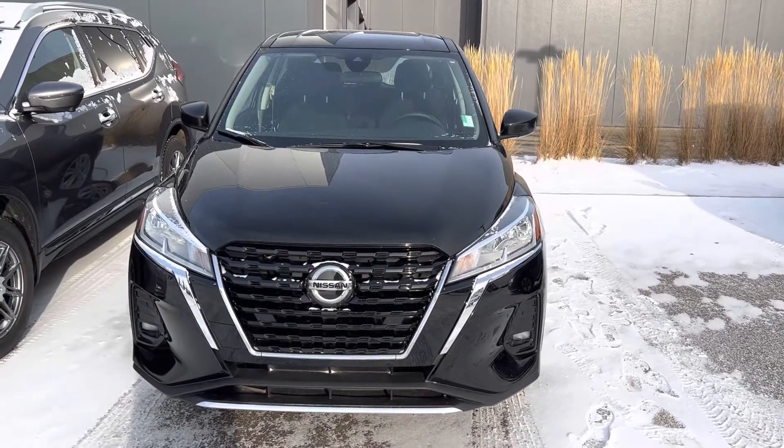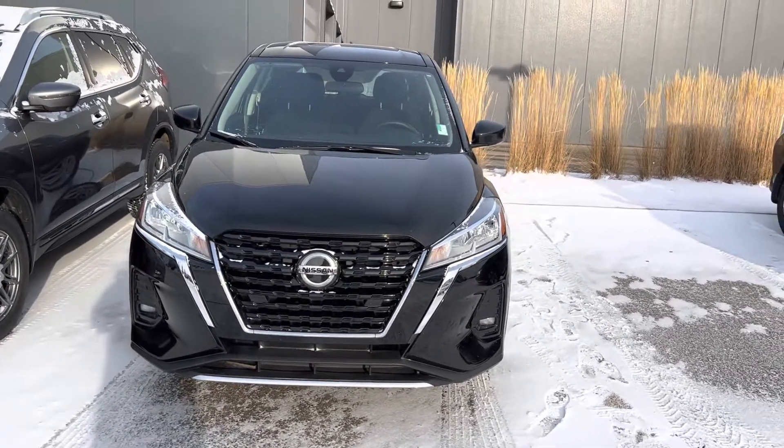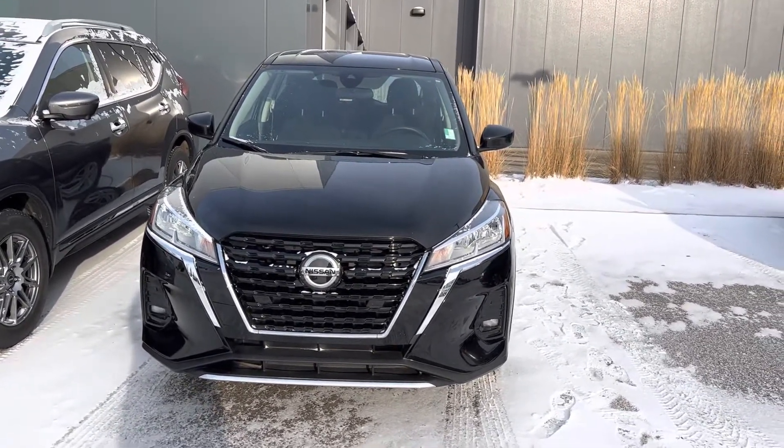Hi Nance, this is Jasmine from Northside Nissan. Sorry you can't see my face but my cameraman had to go upstairs for some training, but I want to show you a sneak peek of what our 2021 Kicks is all about.